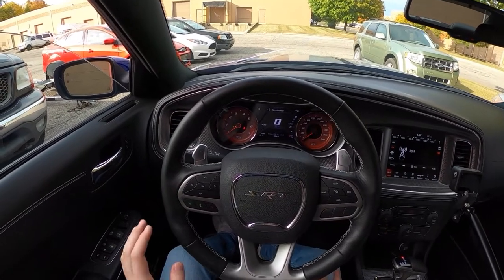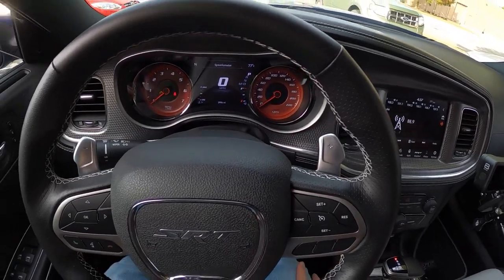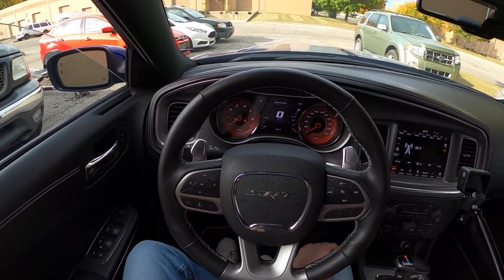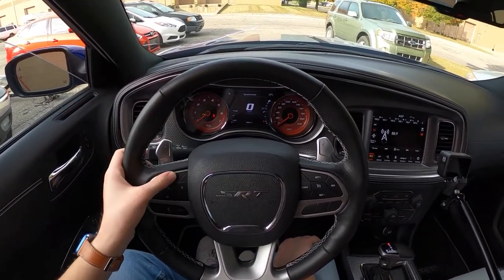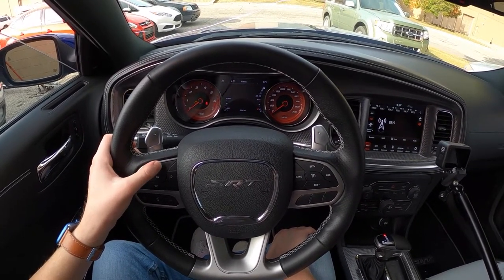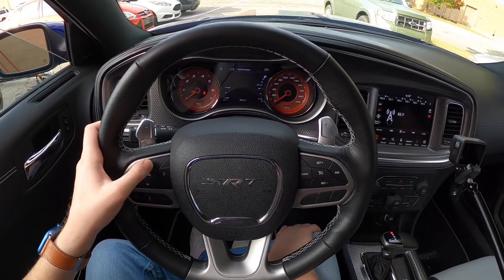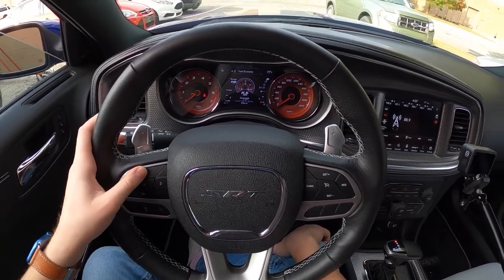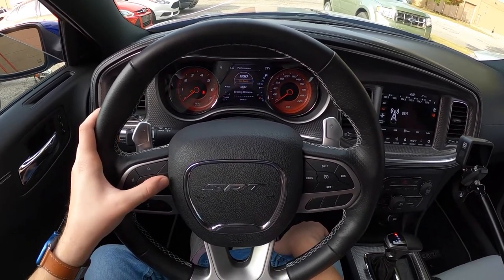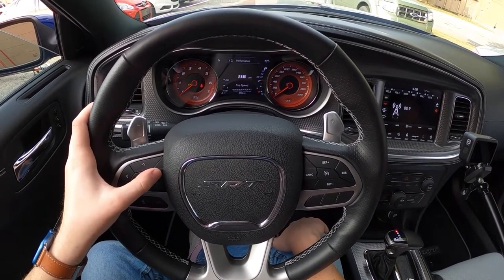We'll start with the cluster. We've got two physical gauges on either side — they are red here and they say SRT, because we are in an SRT Hellcat. We've got four little arrows on the left-hand side that control the middle screen between our two physical gauges. Quite a few different options here for things to display: trip info, fuel economy — which is hilarious, we've been averaging 11.6 mpg — and performance pages. Many different things, including lap timers and all sorts of stuff.